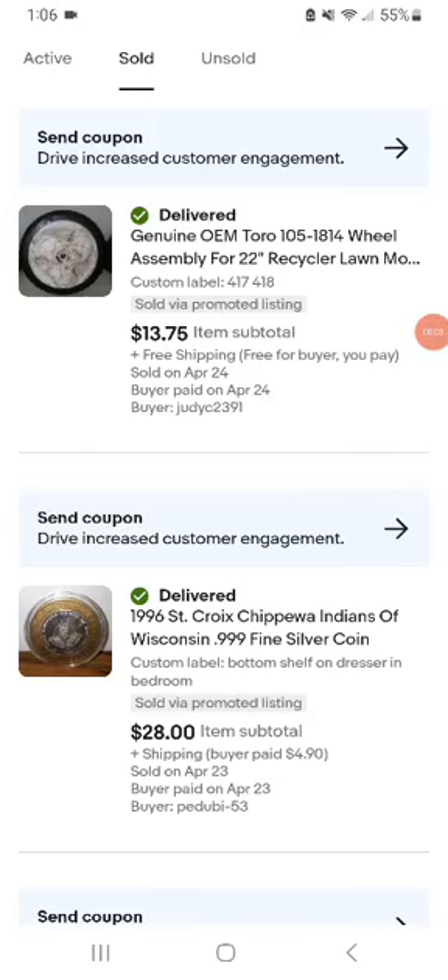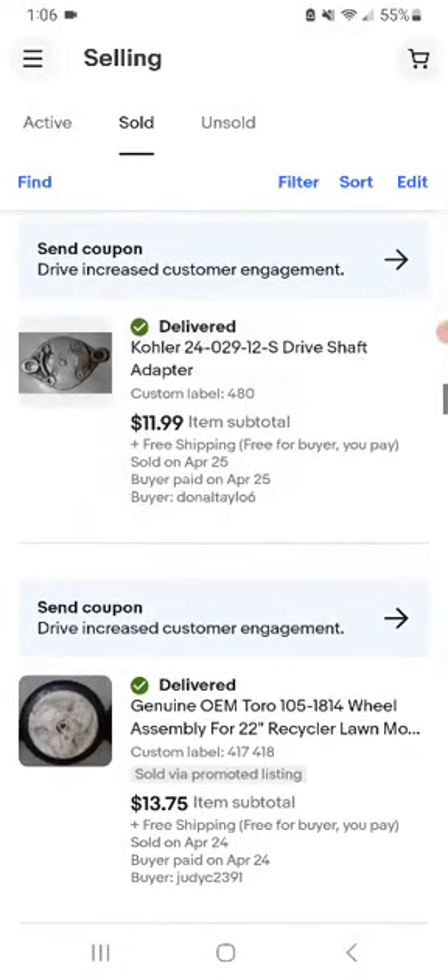This is a 'What's on eBay' video from 4/25/23 through 4/24. I have no sales for today but I'm just going to say it's the third one on this video, so here we go.